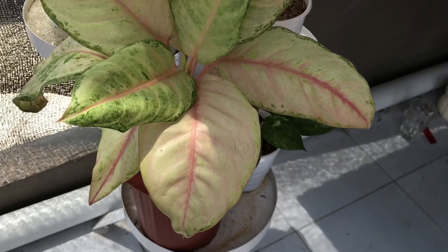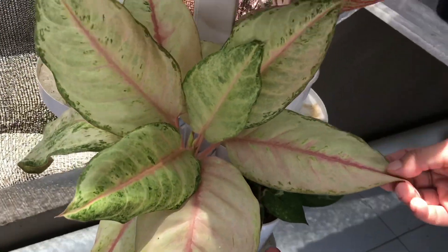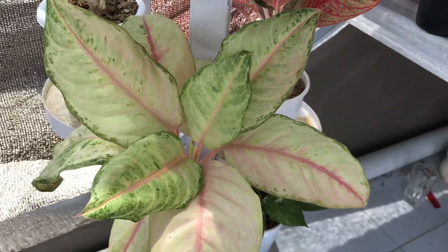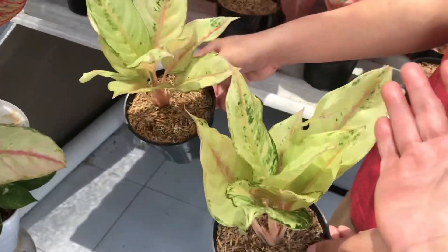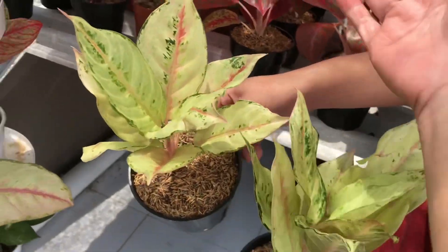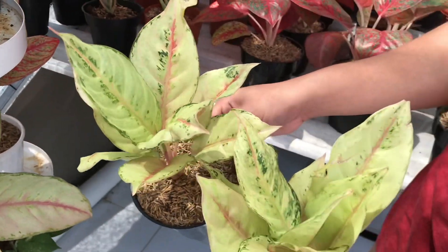Ini Frozen Jumbo, harganya Rp500.000. Kalau yang kecilnya ada juga, harganya Rp300.000. Gede cakep.